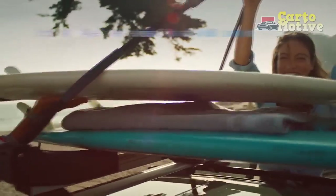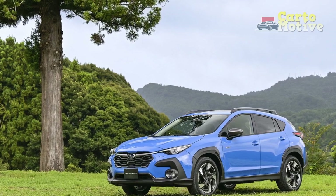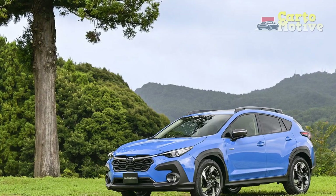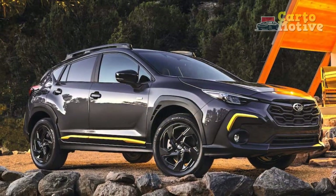5. Off-road capability: the Crosstrek's elevated ground clearance and all-wheel drive system make it well-equipped for light off-road adventures, allowing drivers to explore trails and paths beyond traditional roads.